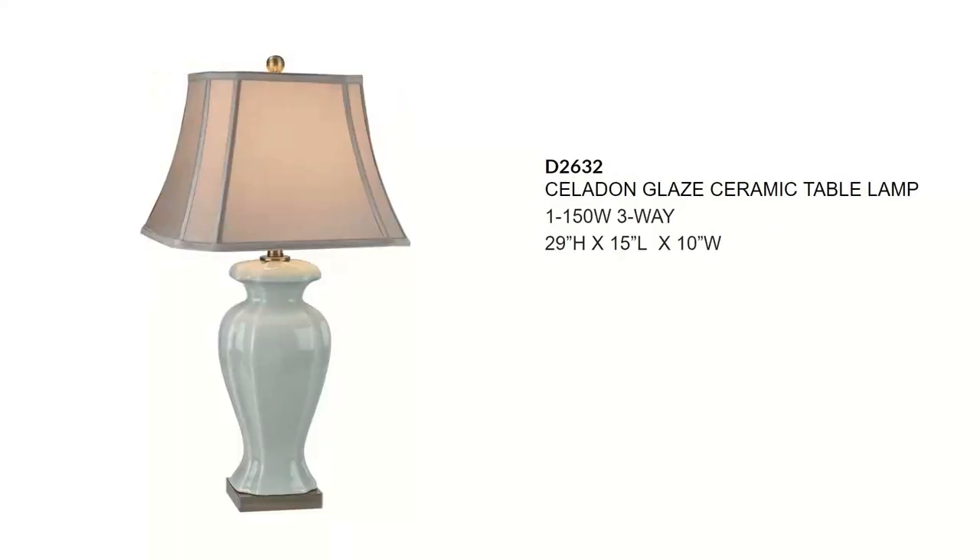This particular lamp will sell for about $235. This is the Celadon Glaze ceramic table lamp with an oyster-covered faux silk hardback shade. It would look lovely in a country cottage or traditional setting. It takes a 150-watt three-way bulb so you'll get a lot of light out of it, and it is available in LED and Hue versions.